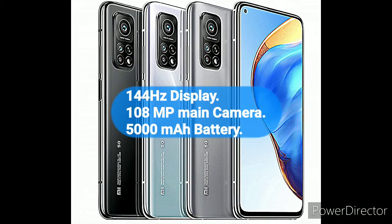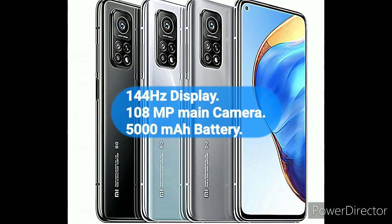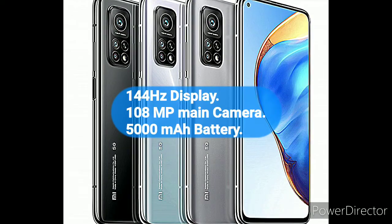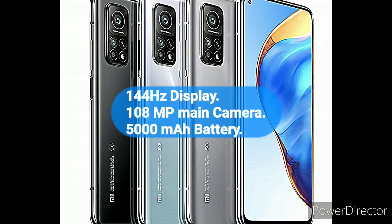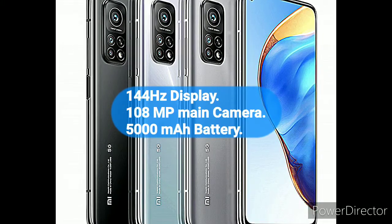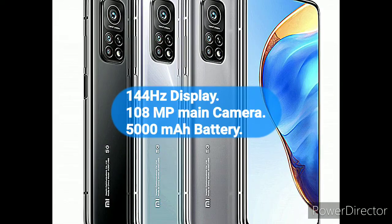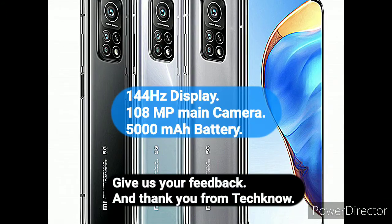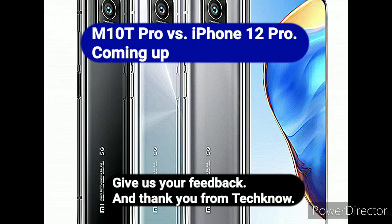There's a lot to like and very little to dislike about the MI10T Pro. The phone offers some headline-grabbing features such as the 144Hz Adaptive Refresh Rate Display. There's also a massive 5000mAh battery pack with fast charging which provides very good runtimes. And lest we forget, the 108-megapixel primary lens for clicking well-detailed shots any time of the day. All of these make a very solid argument for the MI10T Pro. Thank you for watching. Let us know what you think about the Xiaomi MI10T Pro. We will be comparing the Xiaomi MI10T Pro with the iPhone 12 Pro in our next video.